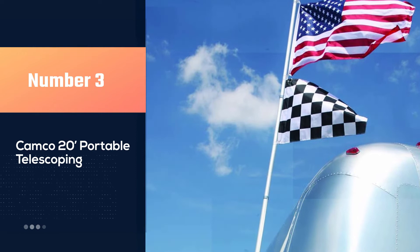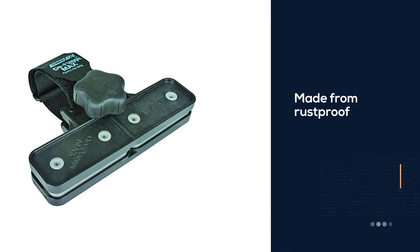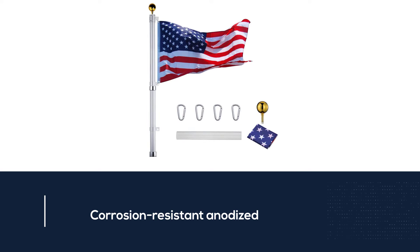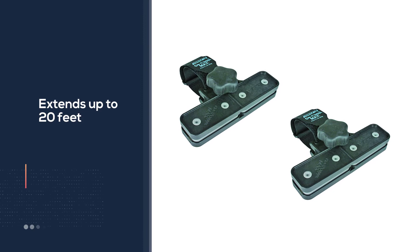Number three: the Camco 20-foot Portable Telescoping. Although it is priced at a premium, the Camco Portable Telescoping aluminum flagpole is a reliable product. This flagpole is made from rust proof and corrosion resistant anodized aluminum. It extends up to 20 feet in length and collapses to a size of 64 inches for convenient storage and portability when not in use.